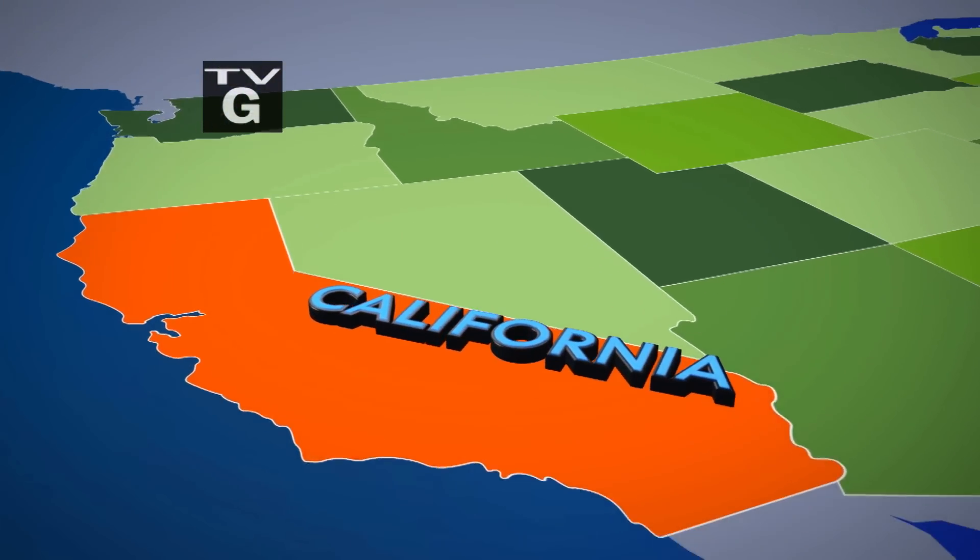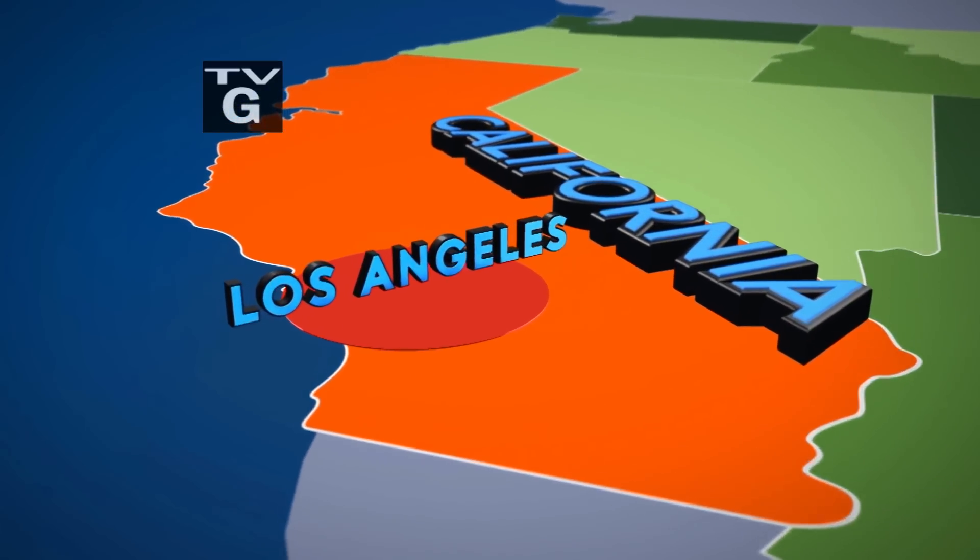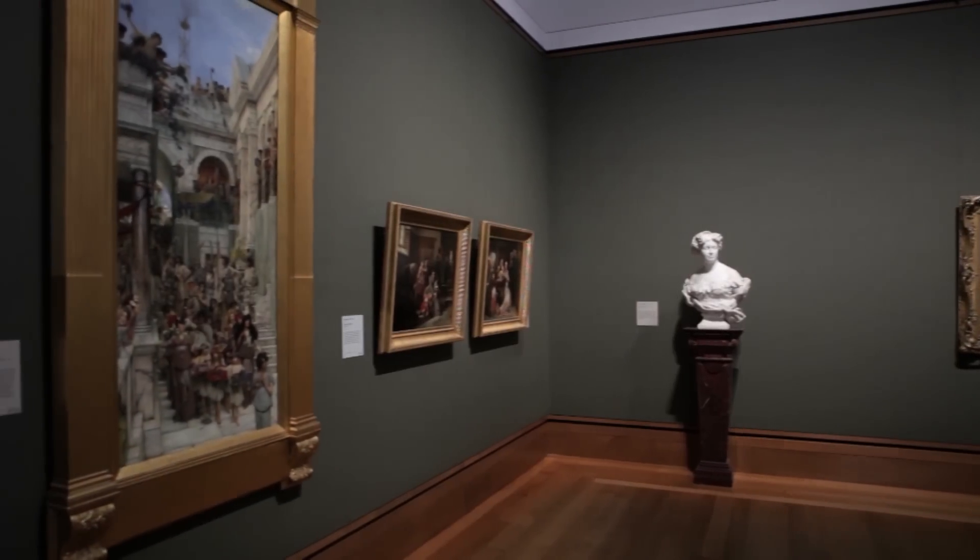Los Angeles, located in Southern California, is a big city with lots to discover. We'll dive into the art, culture, and history of LA. Welcome to another episode of Family Travel — I'm your host Colleen Kelly. Get ready because we're going to explore Los Angeles beyond Hollywood and the beach.